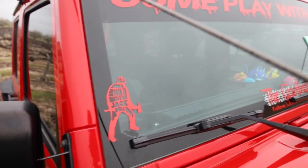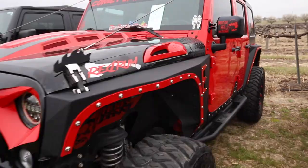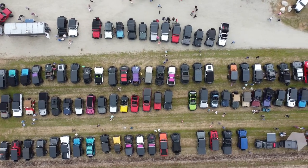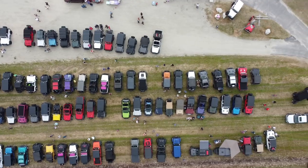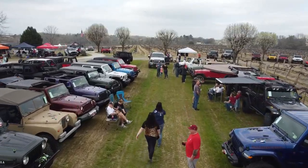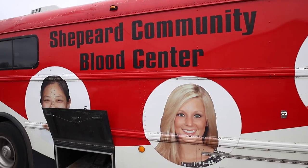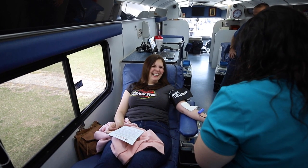Jessica really liked this Shining-themed Jeep, which has me a little worried. There was also a blood drive going on, so Jessica decided that she needed to give a little.